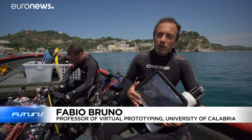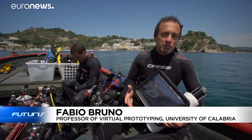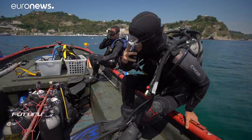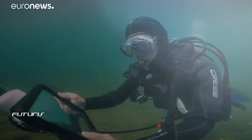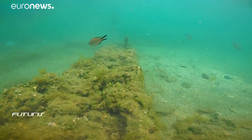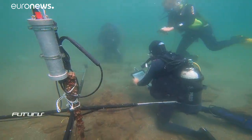Thanks to this system, divers can know their position underwater, which normally is impossible as GPS signals don't work under the surface. The tablet, safely carried in a waterproof case, picks up acoustic signals from underwater beacons. This helps a special app to precisely position itself on a map, guiding the diver to the most interesting underwater sites.